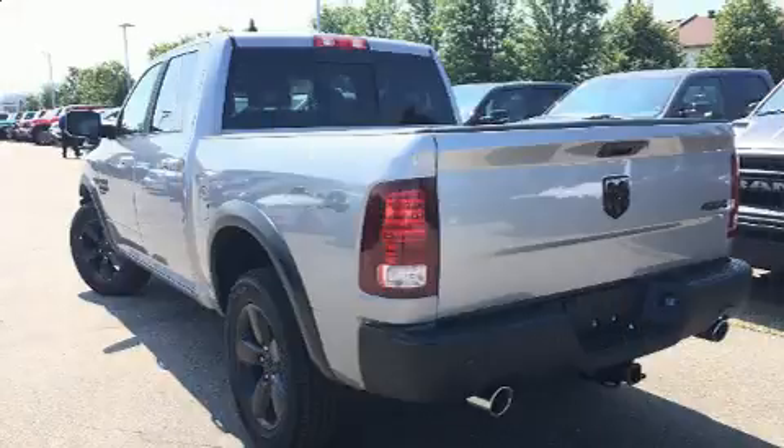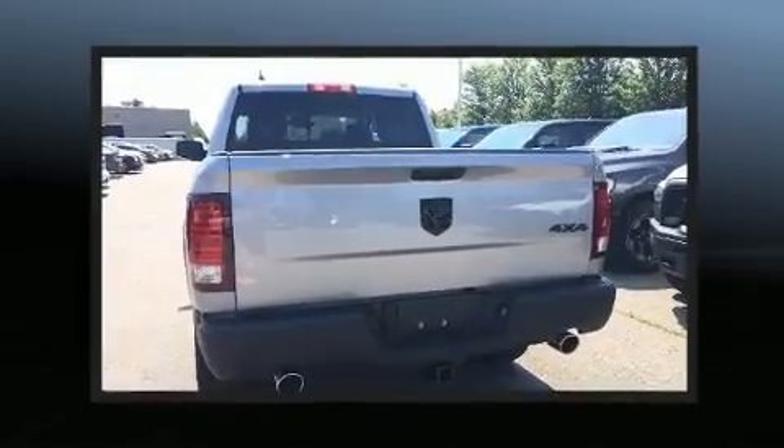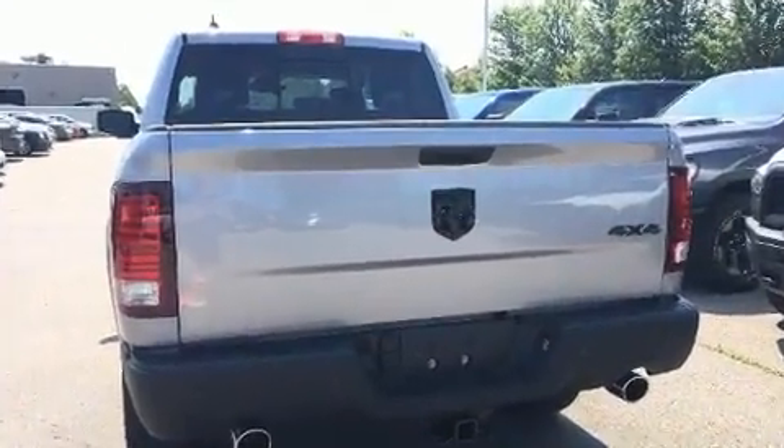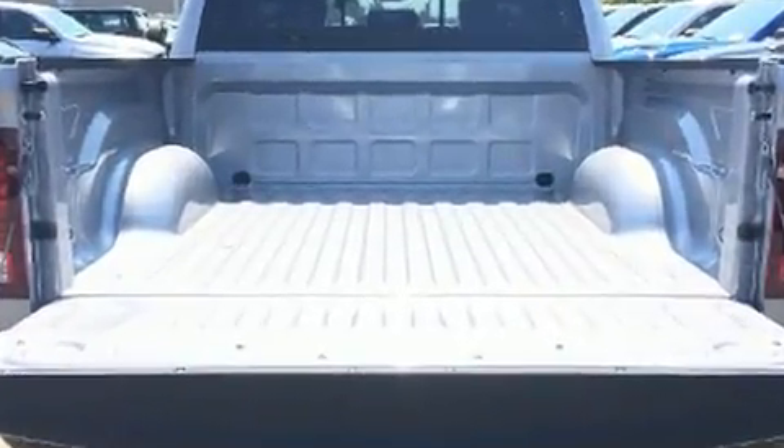It distinguishes itself from the competition with features such as a leather steering wheel, a rear-step bumper, automatic dimming door mirrors, heated seats, automatic temperature control, heated door mirrors, and more.